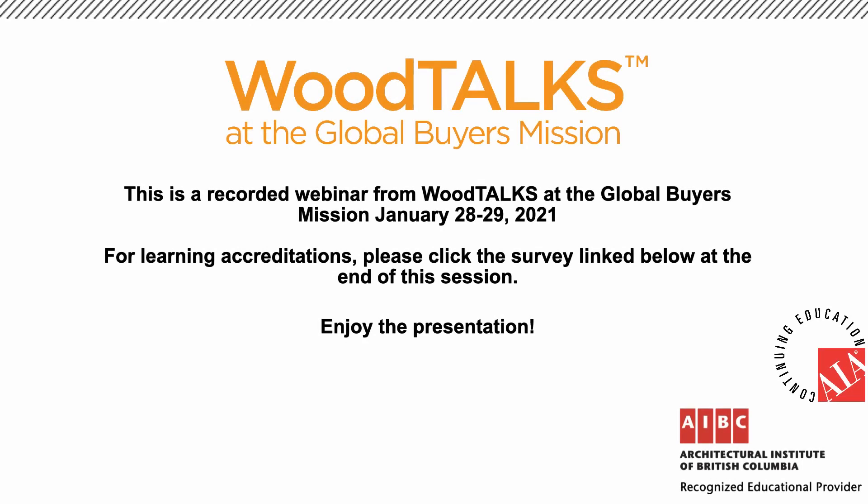Hi, I'm Ken with BC Wood. Thank you for joining this recorded webinar from WICTalks at the Global Virus Mission. For learning accreditations, complete the brief quiz linked below this video. Now to our topic.